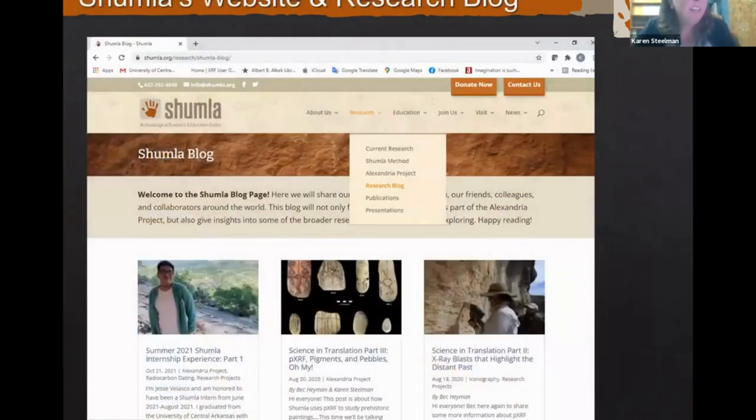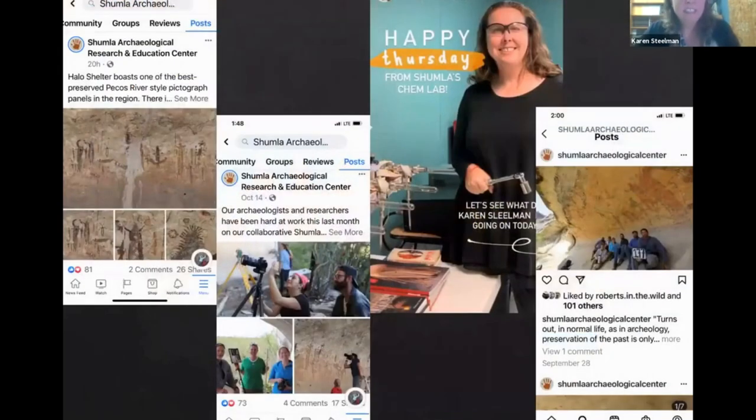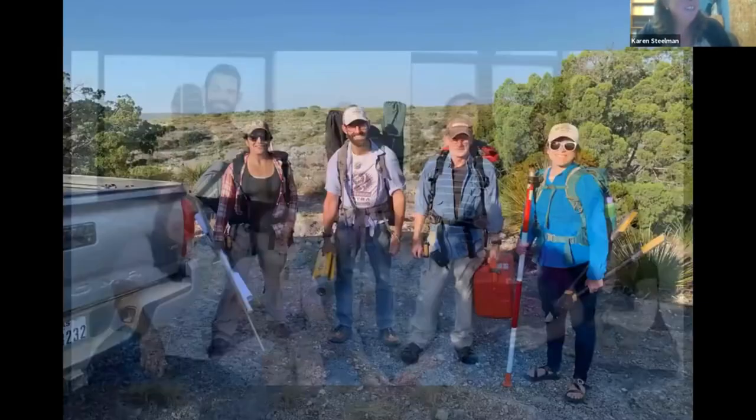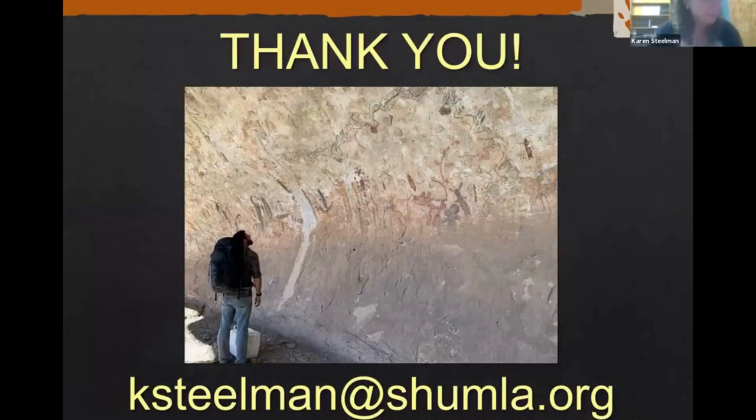We have a wonderful website and research blog — if you go to the research tab today, there's a new tab that says Hearthstone where you can read about the project. We also have a very active social media presence. This is a wonderful team I work with day in and day out. This was day one of going down into Halo — look how happy they look! I'll end there and hopefully get to answer some questions. Thank you for your attention.